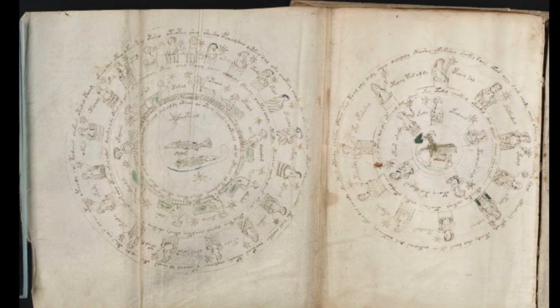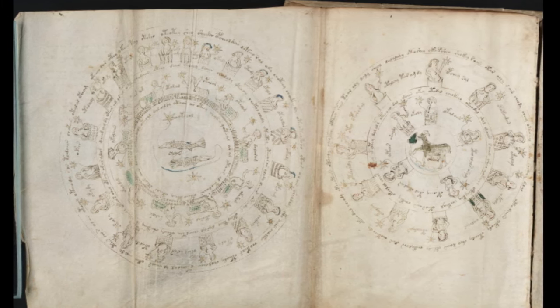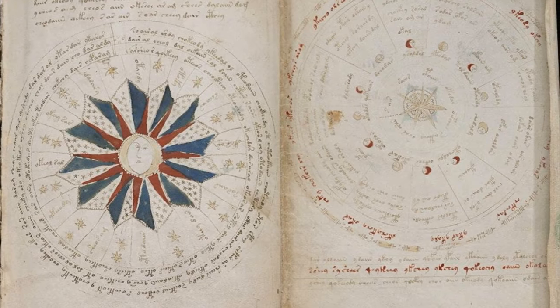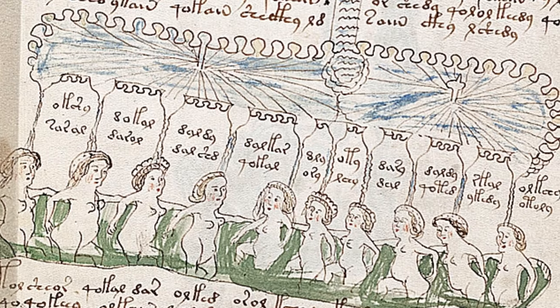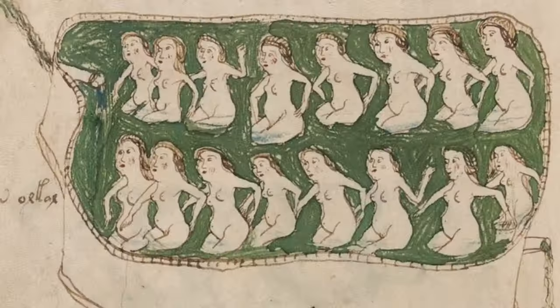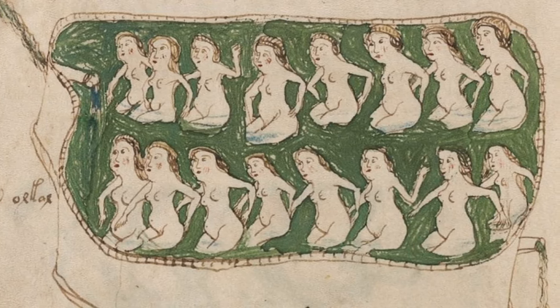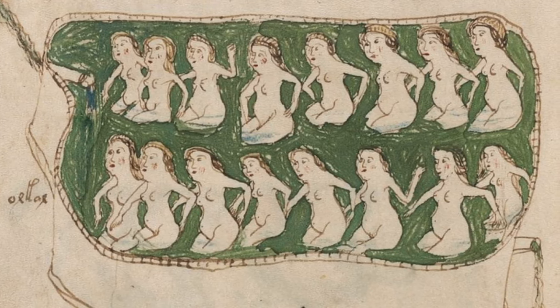Then there are the astrological pages, featuring circular diagrams that hint at an understanding of astronomy and astrology. But the symbols and diagrams don't match any known astrological charts from the period, deepening the puzzle. Perhaps the most intriguing are the balneological pages — depicting naked women in elaborate networks of pipes and baths. Theories abound about these illustrations, from allegorical representations to a guide of medieval health practices, yet none conclusively explain their purpose.